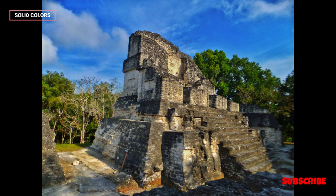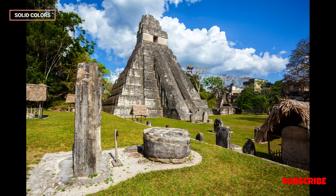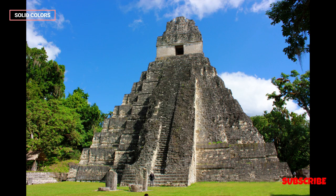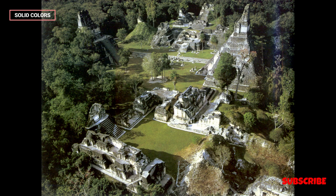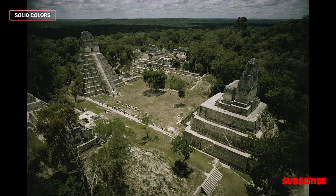Collapse and Abandonment. Tikal, like many other Mayan cities, experienced a mysterious decline. The reasons for the city's abandonment around the 10th century AD are still debated among scholars and include factors such as overpopulation, environmental stress, warfare, and trade disruptions.